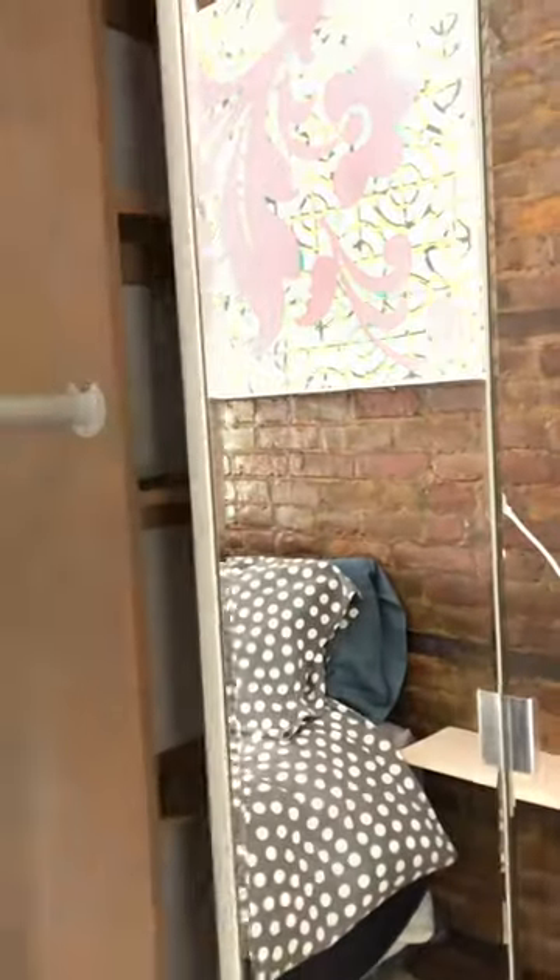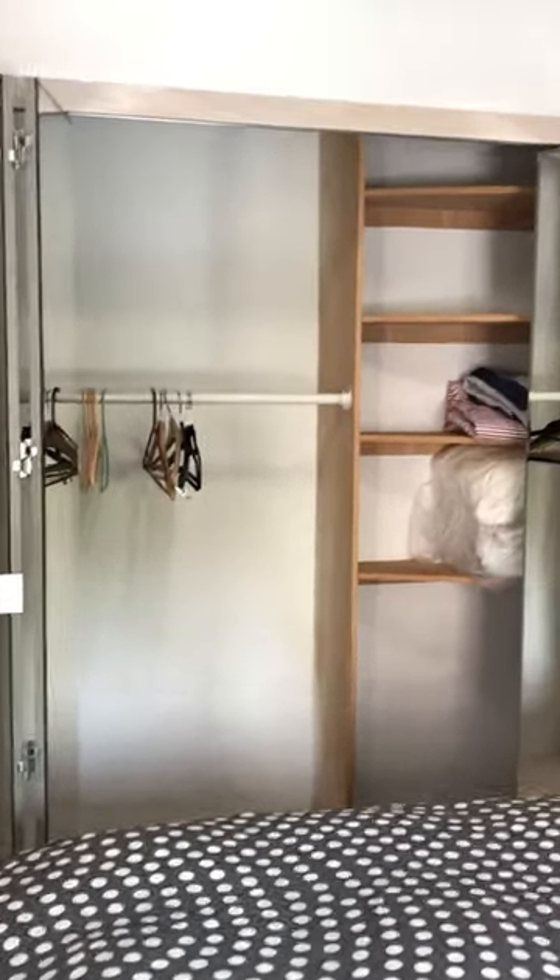There is a large walk-in closet and, as you can see, it's completely empty. You won't find any clutter in our closets.